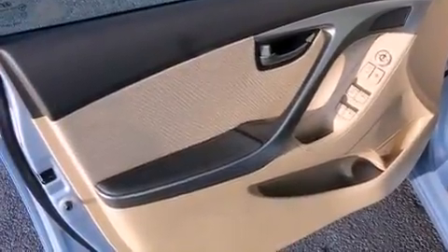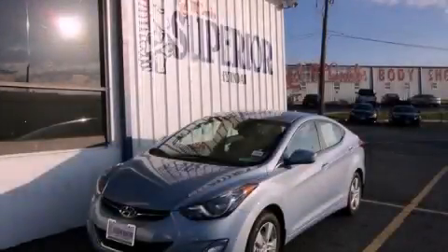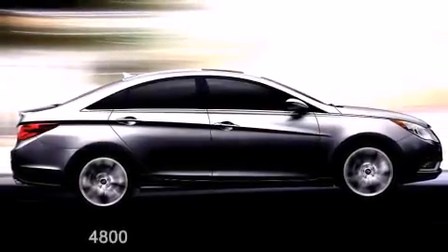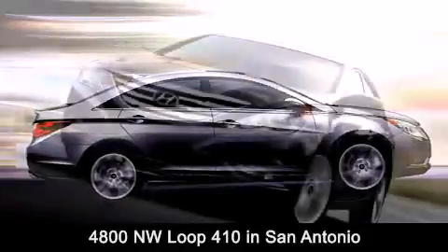Contact us today and schedule your opportunity to see this automobile in person. Red McCombs Superior Hyundai is located at 4800 Northwest Loop 410 in San Antonio.